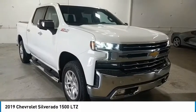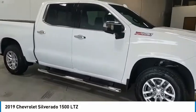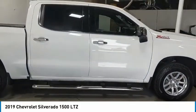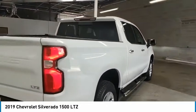Take a ride in the 2019 Silverado 1500. The Chevy Silverado 1500 has the lowest cost of ownership of any full-size pickup. Here are some of this vehicle's great options.